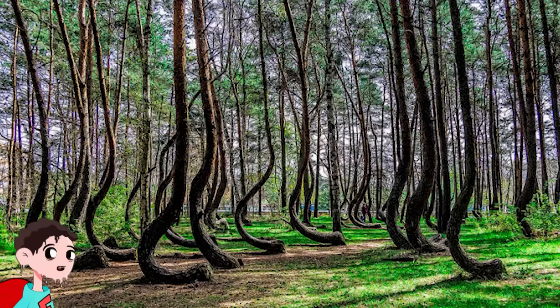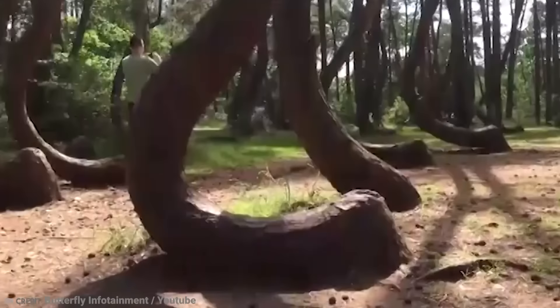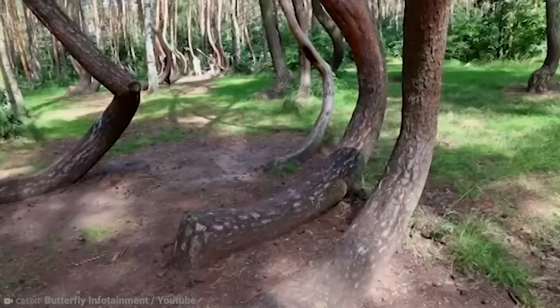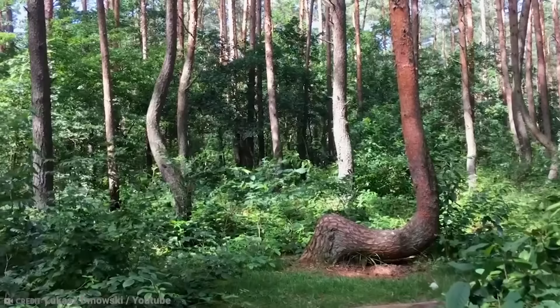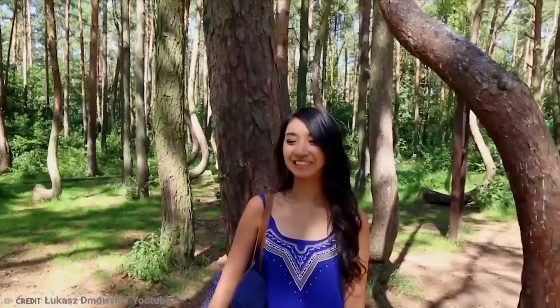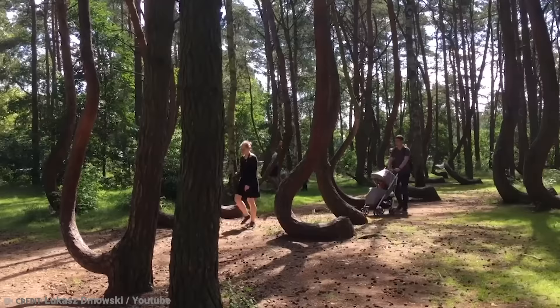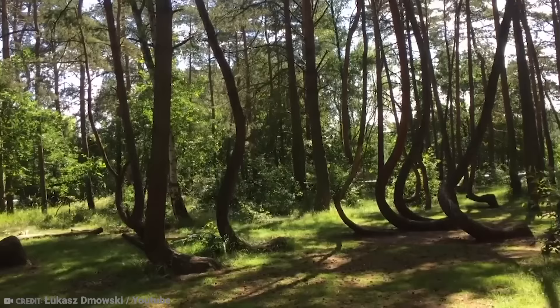Number 11: Trees in the Crooked Forest. 400 pine trees were planted in the village of Notorano, northwestern Poland, in 1930. It's the way the pines have grown that makes them so intriguing — each tree bends sharply to the north just above the base. The trunk travels across for up to three meters and then stands upright again. There's no real explanation for the phenomena, but the trees have gained a lot of interest from visitors, and the forest has been renamed accordingly. Theories about how the Crooked Forest came to be vary greatly, but none have been proven.